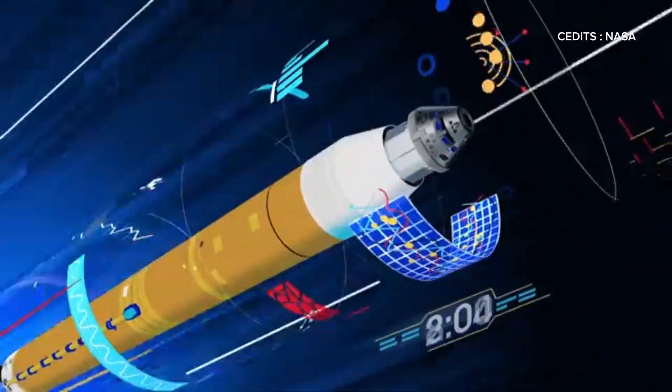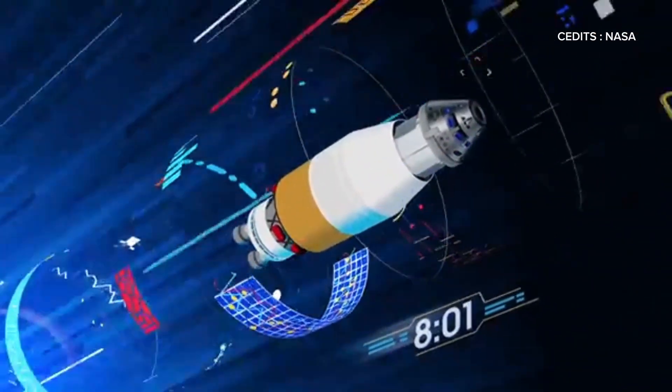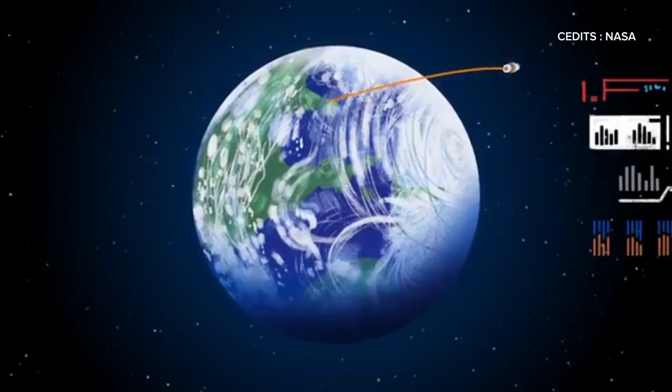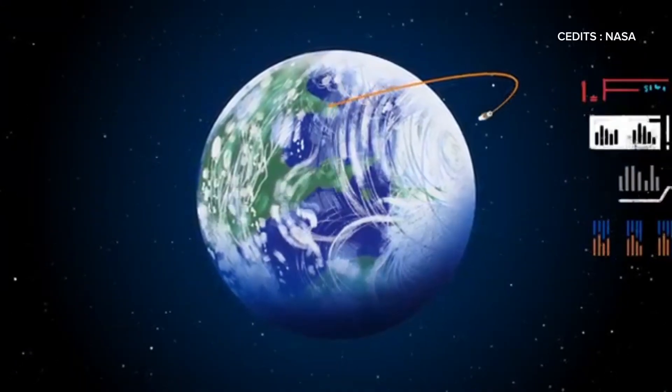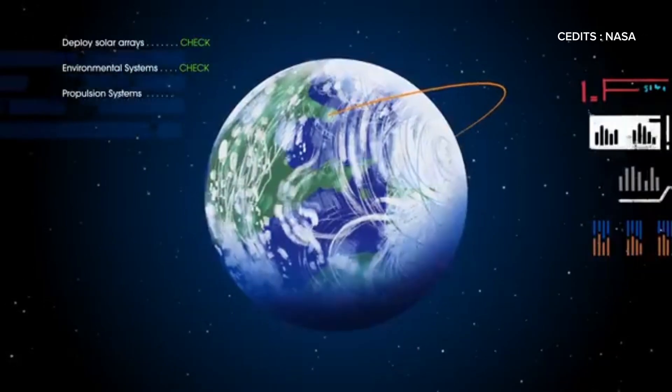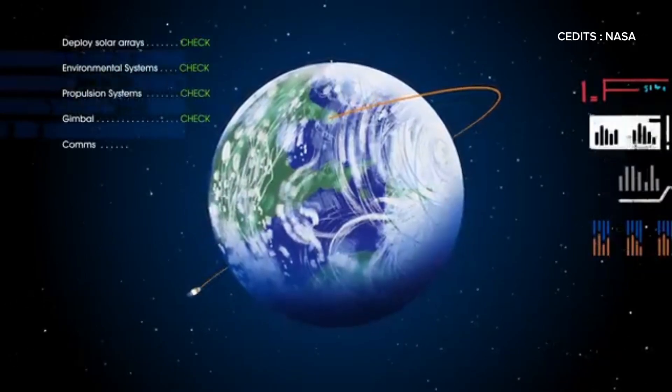The solid rocket boosters burn for approximately two minutes and then separate, while the core stage engines continue to burn for another six minutes before jettisoning. Once the core stage is spent, the upper stage fires, placing Orion into a parking orbit around Earth.